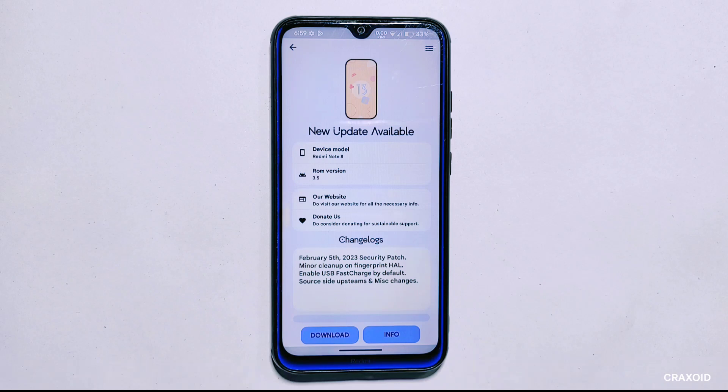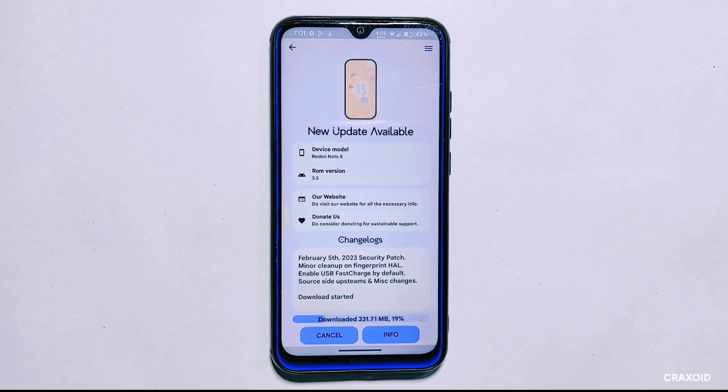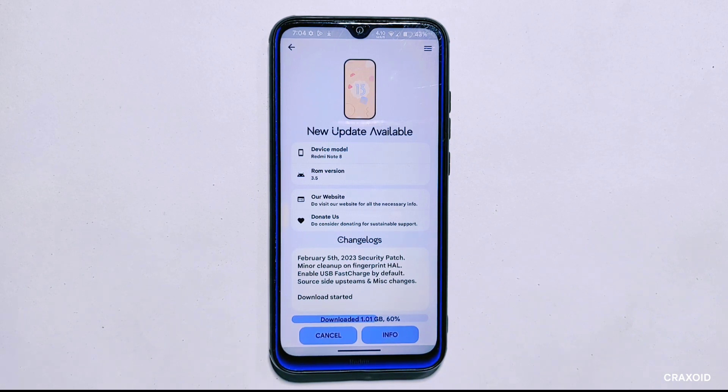I'll tap on the download button and the downloading process has started. This download may take a significant amount of time to complete. In some cases the server from which the update is being downloaded may become too slow and even unresponsive, which can further delay the completion. Unfortunately there isn't much we can do except wait for the OTA update to finish downloading. I can speed up this process by fast forwarding for you.